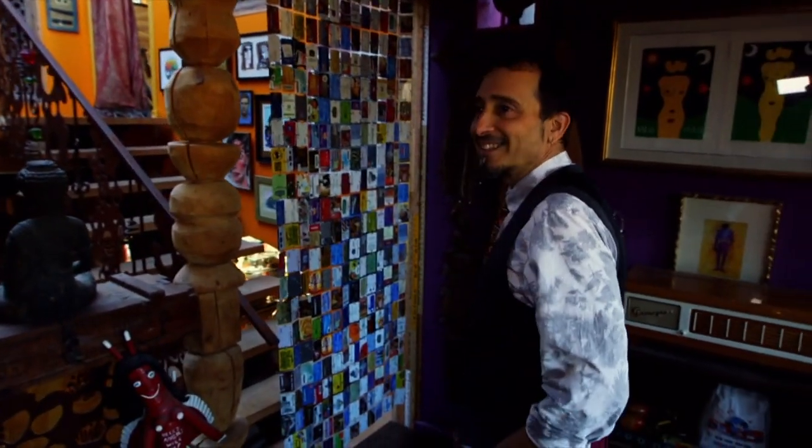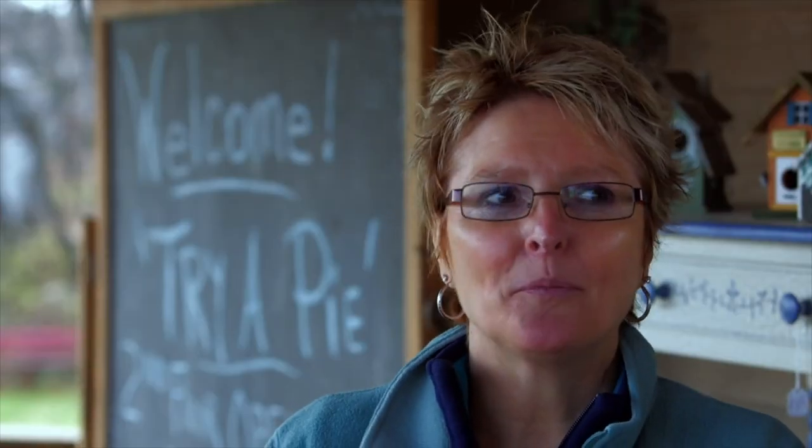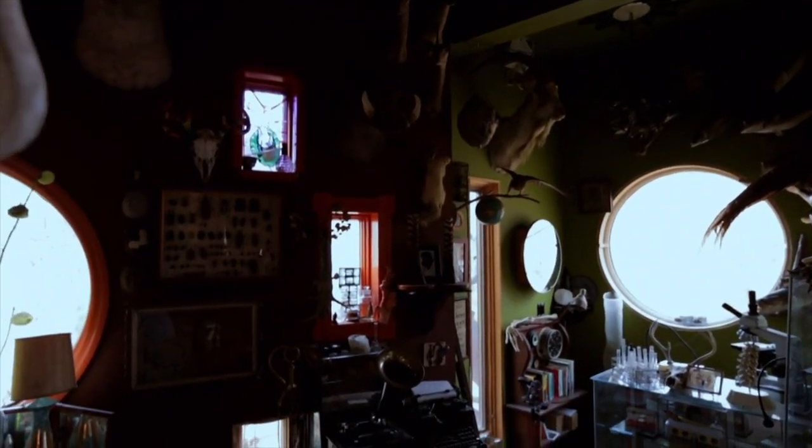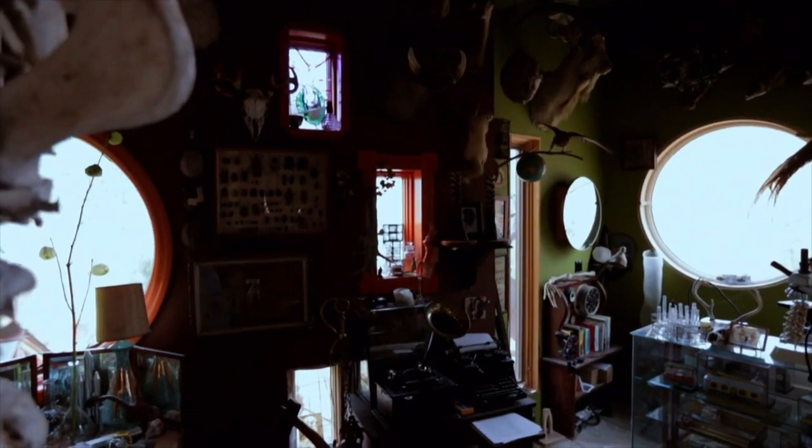Ricky's bought all different kinds of things from us — unusual frames, like big frames, and he's made art out of them. We've seen them in his house. Some candelabras. He always goes for the unusual things, which is so cool — someone who can appreciate that stuff.